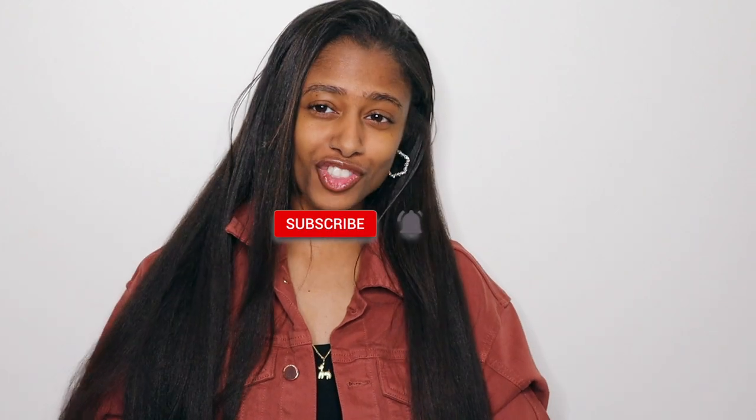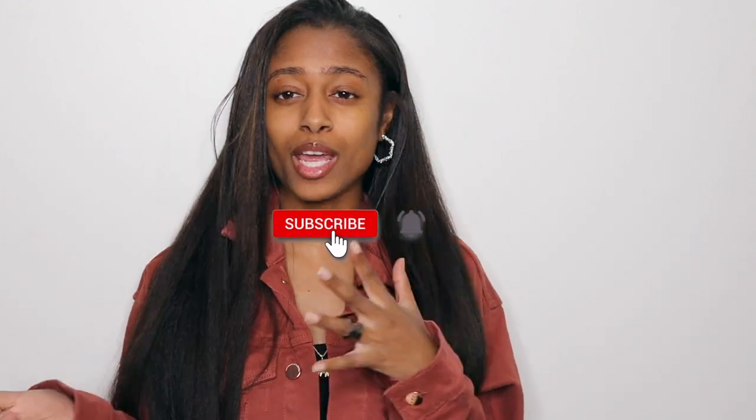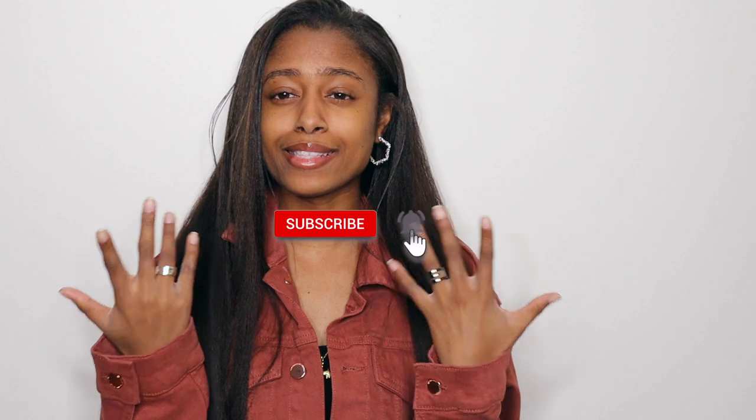What is up everyone, welcome — or welcome back — to my channel. If you're new, welcome! My name is Mara. We like to grow hair here on this channel, so definitely make sure you subscribe. Today we're going to be talking about buying a designer item for the first time, whether it's shoes, clothing, or accessories.